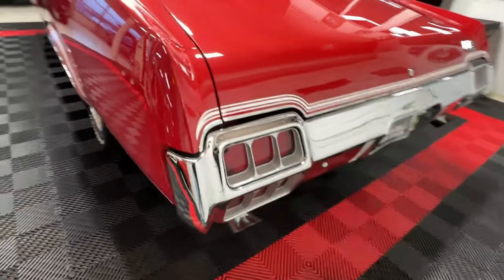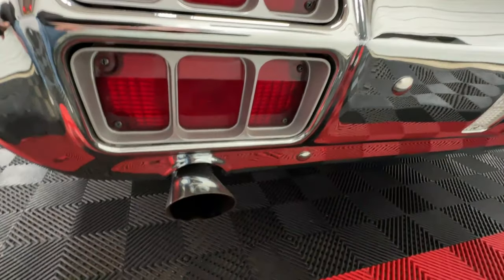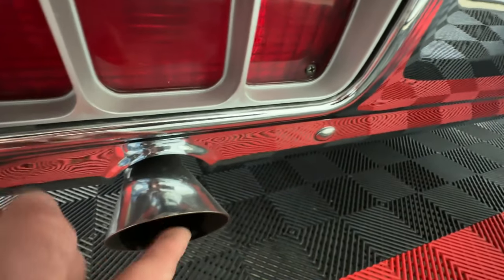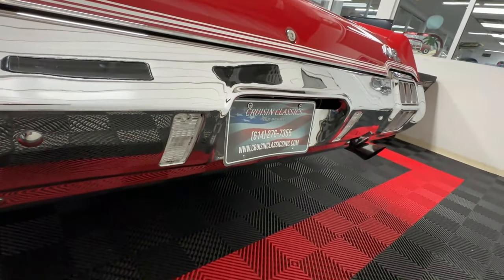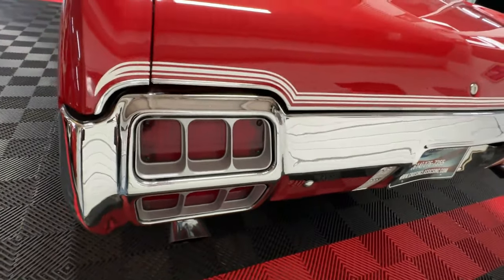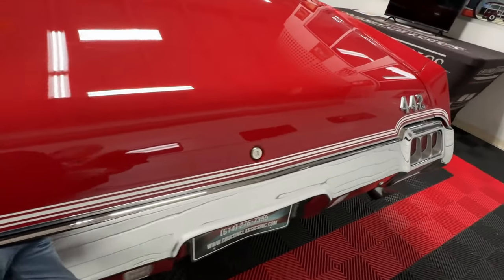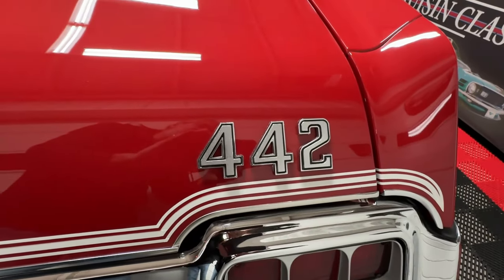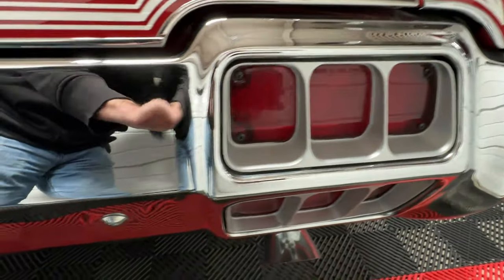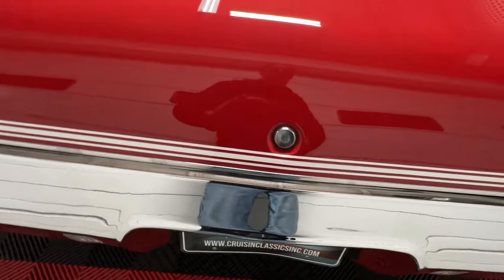Coming around to the back, you'll see another W30 attribute. On W30s and the big block 455 versions of the car — which this is not — you've got cutouts in the rear bumper and flared chrome exhaust tips, and that has been done to this car even though it's not a big block car. Nice clear taillights, the sport stripe continues around and flows across the trunk, with another 442 badge. The chrome is like a mirror — absolutely gorgeous.